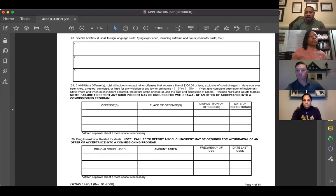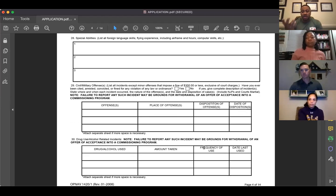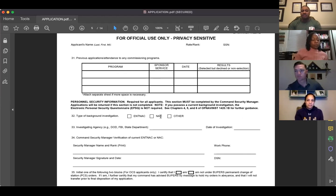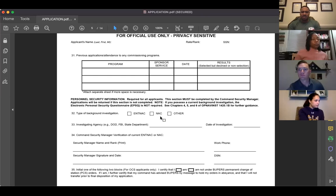Regarding NJPs or offenses in this section: I know a shipmate who had something in this section. She addressed it in her personal statement and had the commanding officer who NJP'd her write a letter of recommendation — and she got selected. Do not let past offenses deter you from applying. If it's in the past, address it professionally and move forward.